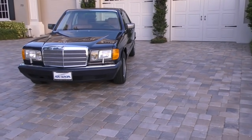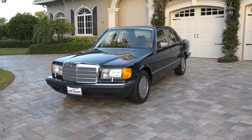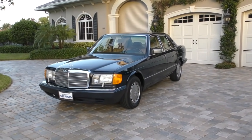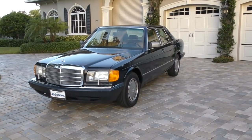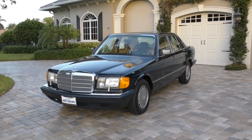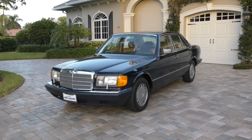Here we have a 1990 Mercedes-Benz 300 SE sedan. If you were going to ask me what my favorite car is — and I get asked that all the time — it's a bit of a ridiculous question, like asking Keith Richards who his favorite groupie was. But if I had to narrow it down to one car, this would probably be it: the facelifted version of the W126 sedan in 300 SE trim.